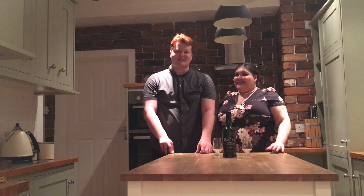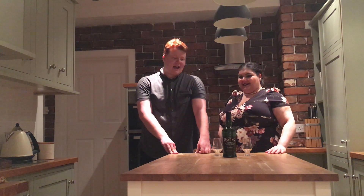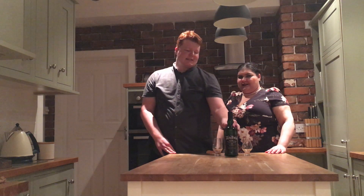Welcome to the first episode of Scotch Tales. I'm Ian. I'm Holly. And today we are reviewing Ardbeg 10.